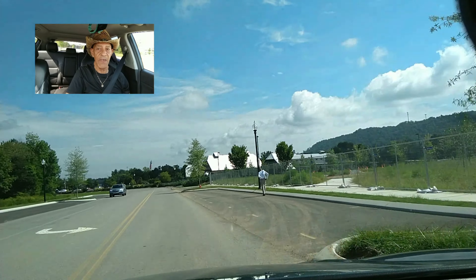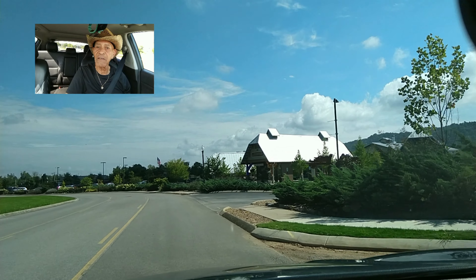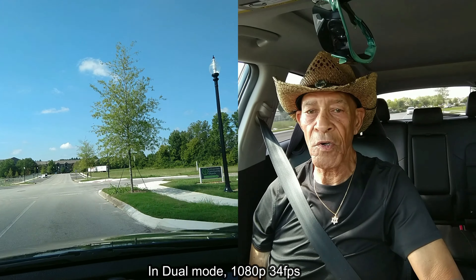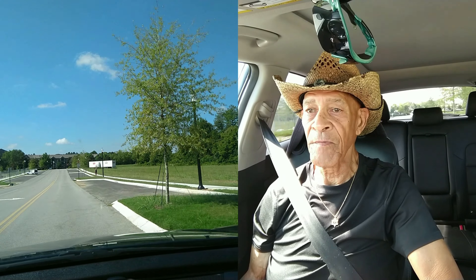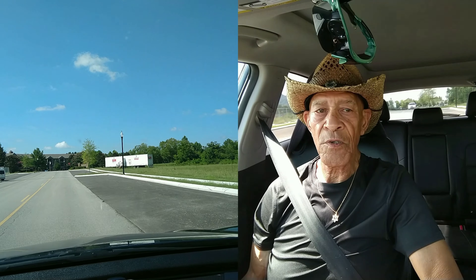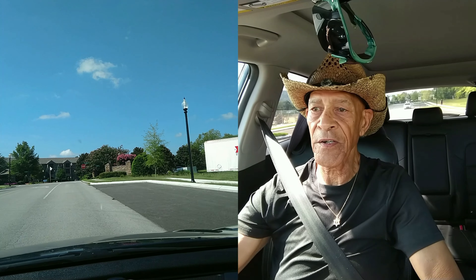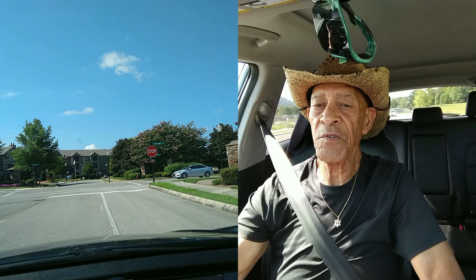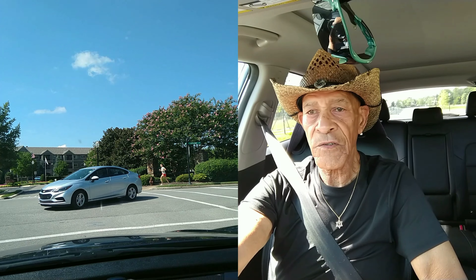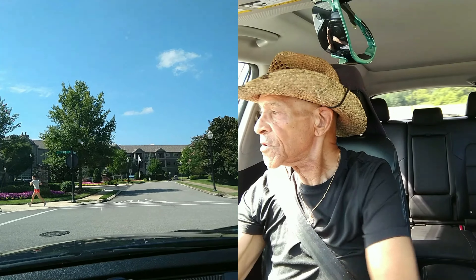Just wanted to show you guys this old device — camera-wise it does have a few tricks up its sleeve. It'll shoot in PIP, picture-in-picture mode, so I wanted to make sure I showed you that. Now we're shooting in dual mode, which I think is pretty good for a mid-range phone from 2018. Looking at the screen it looks very clear and fairly bright. We'll continue on to the park.